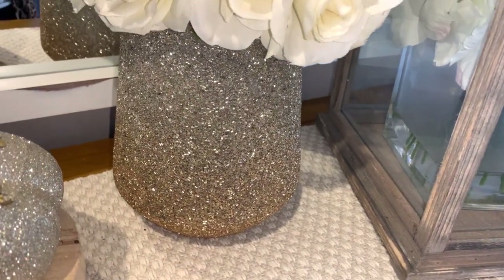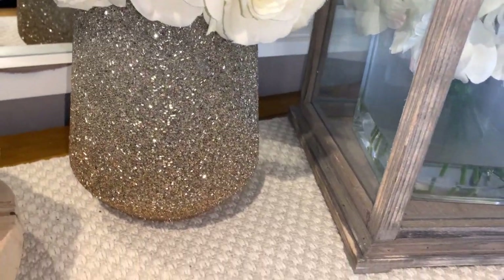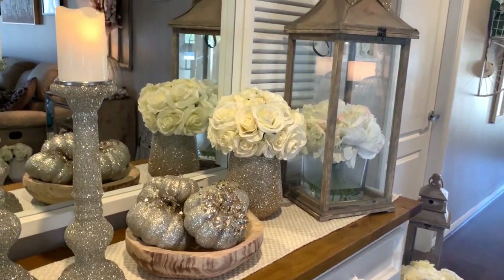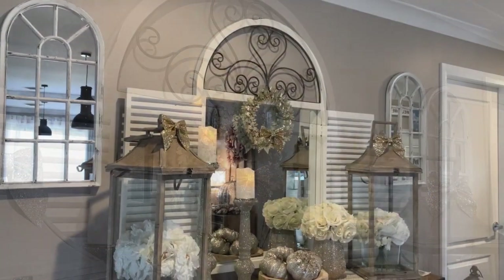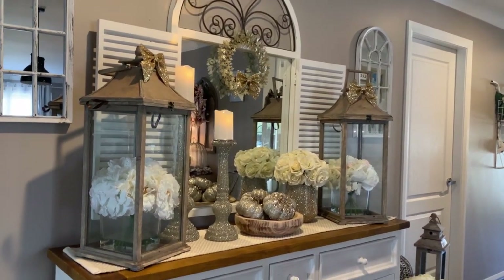Guys, it makes my heart so happy when you send me messages here on YouTube as well as Instagram telling me that I've inspired you in some small way in the way that you decorate your home. This is why I do YouTube — I'm so passionate about decorating and I want to inspire people when it comes to decorating their homes.